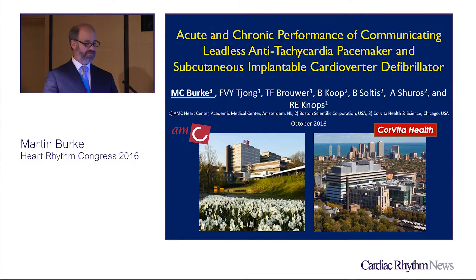This is on behalf of my co-investigators from Academic Medical Center in Amsterdam and Boston Scientific Engineers in the development of acute and chronic performance of communicating leadless cardiac pacemaker and subcutaneous implantable cardioverter defibrillator — basically looking at combining an LCP with an SICD in order to produce an ATP mechanism in addition to pacing.